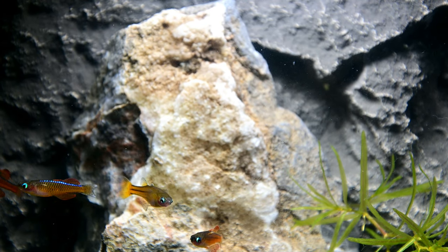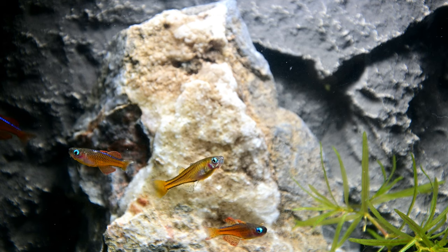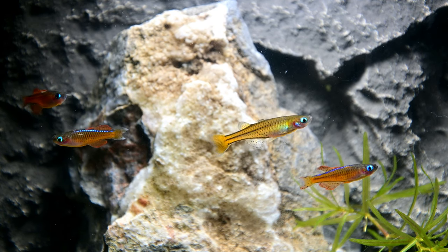The red neon blue eye rainbow fish is very rare and it is one of the most gorgeously coloured and outstanding nano fish.